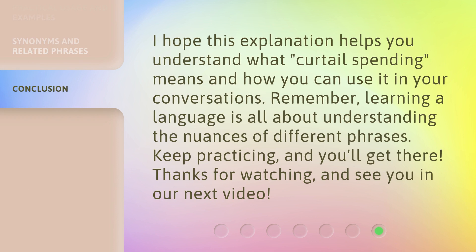I hope this explanation helps you understand what curtail spending means and how you can use it in your conversations. Remember, learning a language is all about understanding the nuances of different phrases. Keep practicing, and you'll get there. Thanks for watching, and see you in our next video.